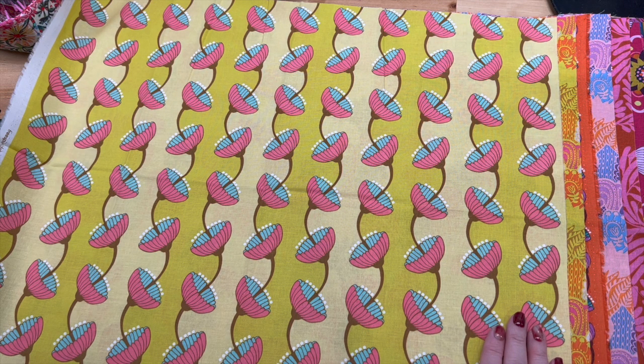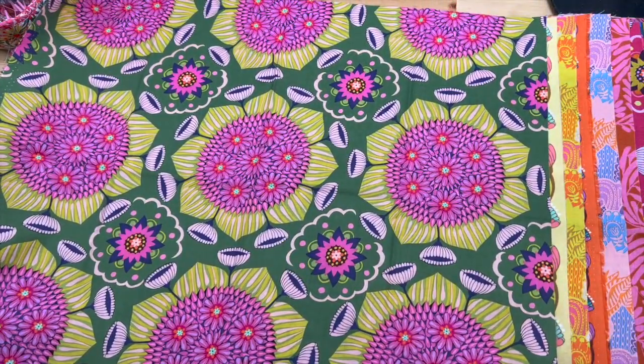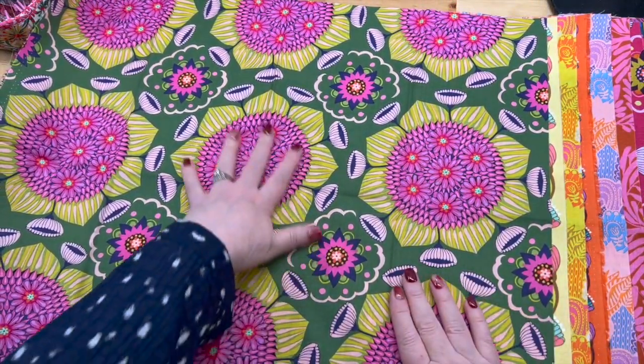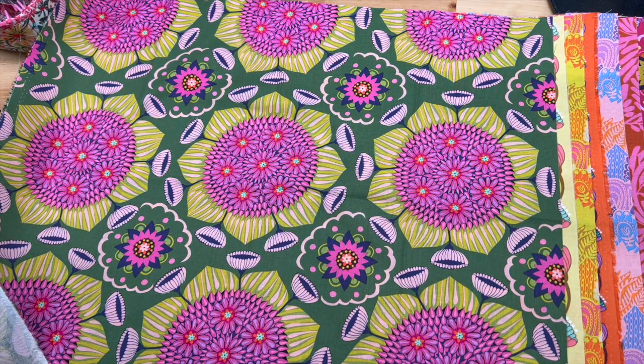Oh, this one is another one of those — it's like sunflowers with the seeds inside, so we have to... I'm not going to look. Even though it's pink and it's really pretty — let's move on quick, quick, quick, quick, cover that up.